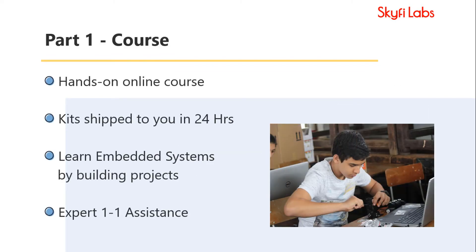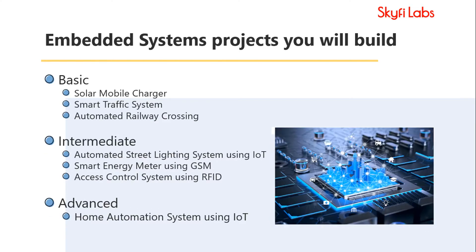The course you enroll into is a hands-on course where you will work with the kits shipped to you. You will learn Embedded Systems by actually building the projects. You will begin the course with basics and move on to advanced topics in a structured manner.